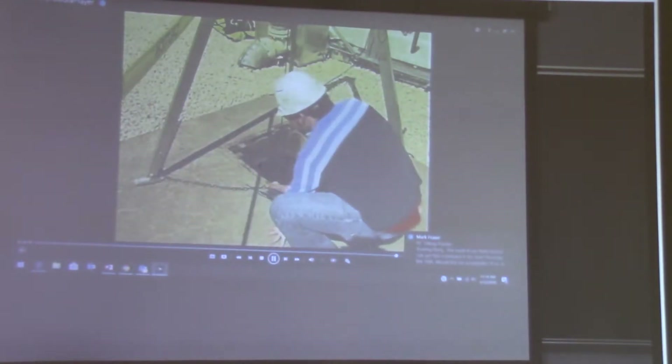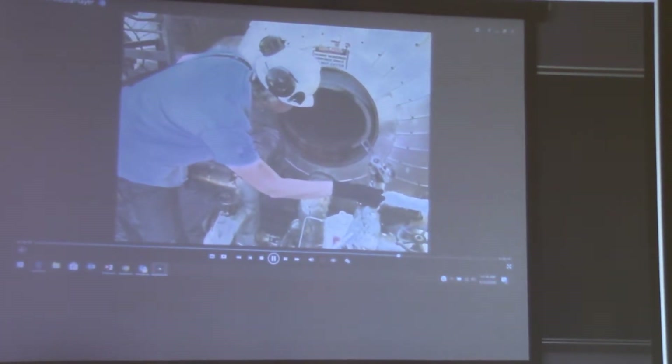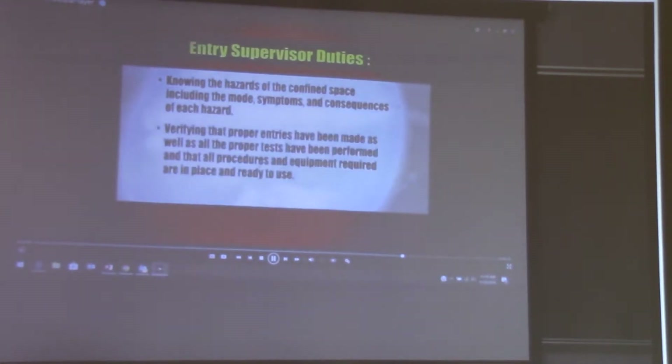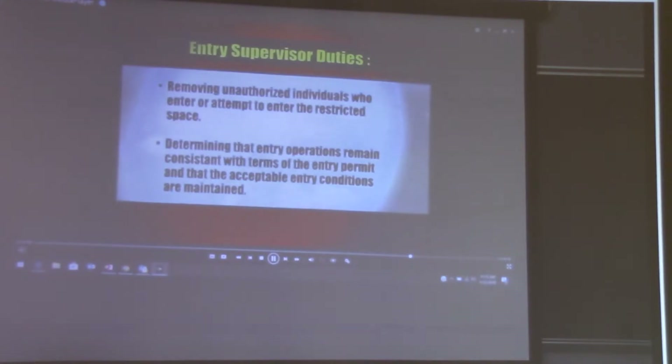There must be an entry supervisor for each permit required confined space. The entry supervisor can monitor more than one space at a time. Duties include knowing the hazards of the confined space including the mode, symptoms, and consequences of each hazard; verifying that proper entries have been made and tests performed, and that all procedures and equipment are in place; terminating the entry and canceling the permit; removing unauthorized individuals who attempt to enter the restricted space; and ensuring that entry operations remain consistent with the terms of the entry permit and that acceptable entry conditions are maintained.